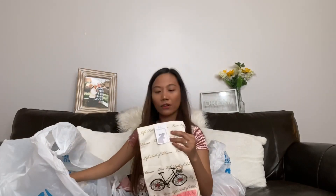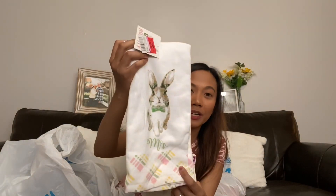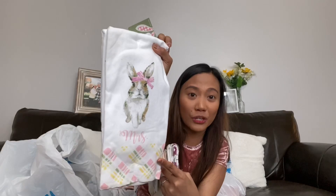I got three sets of kitchen towels for 99 cents each. One is a bunny Easter design that says 'Mr. and Mrs.' — cute at 99 cents. Another is from Easter but doesn't say 'Happy Easter,' just a simple lined design for 99 cents. The last towel says 'All You Need Is Love' with a wine design — two designs for 99 cents.